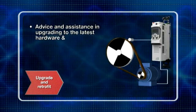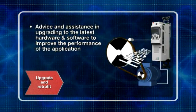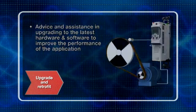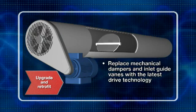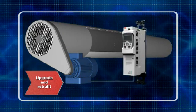ABB is able to offer advice and assistance on how to upgrade to the latest hardware and software to improve the performance of the application. In addition, if an application is using mechanical control equipment, such as inlet guide vanes or dampers, ABB is able to offer advice on the best way to retrofit the latest drive technology.